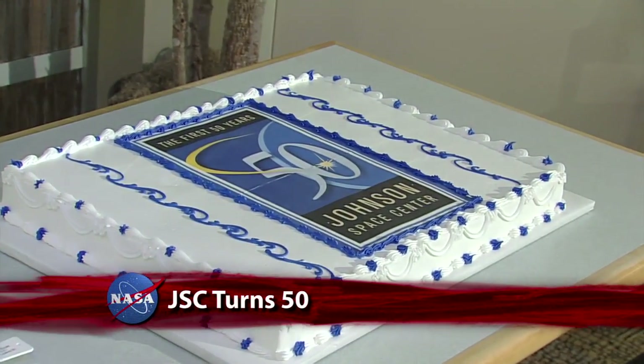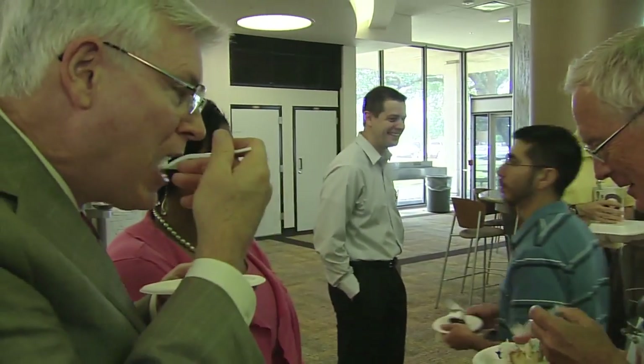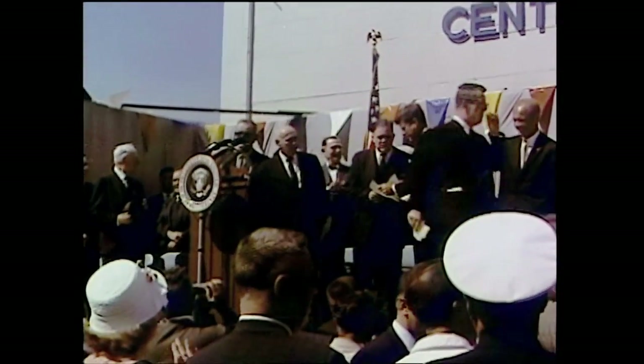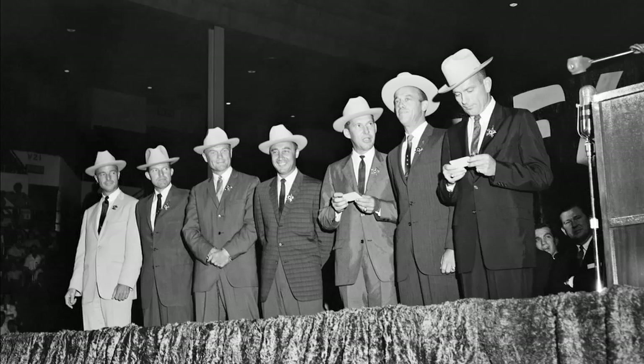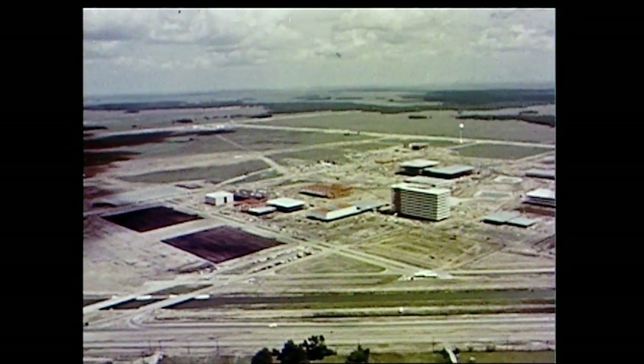NASA's Lyndon B. Johnson Space Center in Houston marked 50 years of expanding the frontier of human exploration. The center celebrated the occasion with a special cake cutting for employees by JSC director Mike Coates. The next 50 years is going to be even more exciting than the first 50 years, and we're really looking forward to that. It was on September 19, 1961, that NASA announced its new Manned Spacecraft Center would be located in Houston, Texas. In the middle of the Mercury program, Houston welcomed the original seven astronauts to town in 1962. By 1963, construction of the new 1,000-acre space center was well underway on land donated by Rice University.